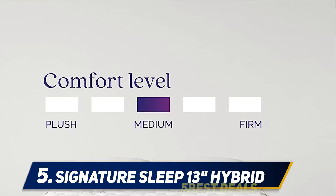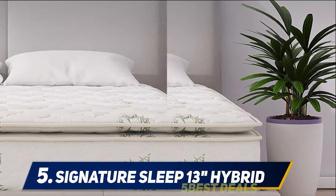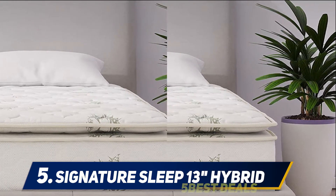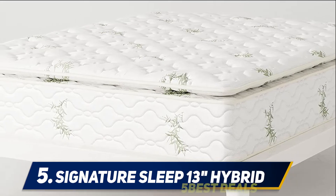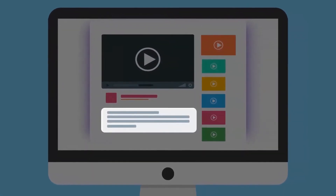For your peace of mind, the Signature Sleep 13-inch independently encased coil mattress comes with a 1-year limited warranty from the date of purchase, that covers defects in workmanship and the materials used in the mattress. For more information and price, check out the product links in the description.